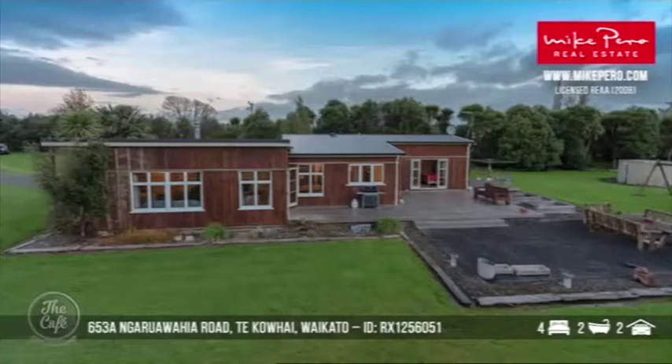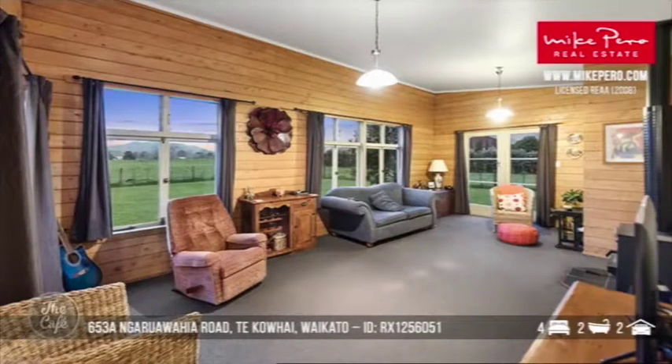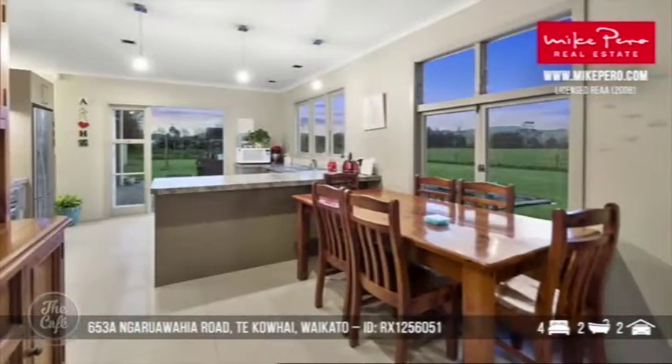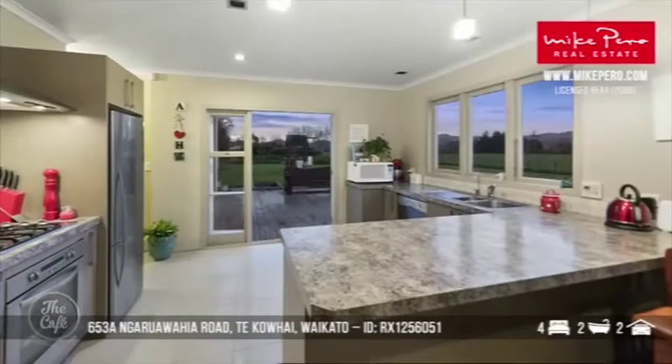This one is a lovely picturesque country gem. It's sheltered from the road by those trees, so great privacy and a great rural outlook. Inside you'll see there's a nice sloping ceiling in the lounge that makes the most of those stunning views. There are French doors from the kitchen that open out to the deck, great for summer barbecues and entertaining. All that greenery out there — it's lovely.